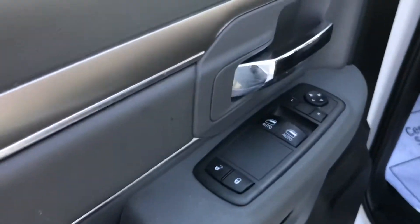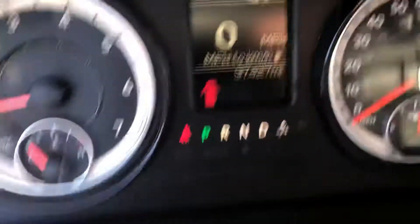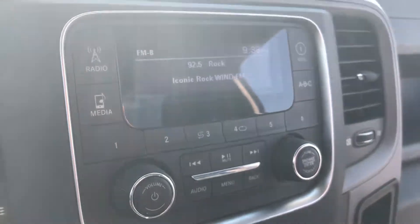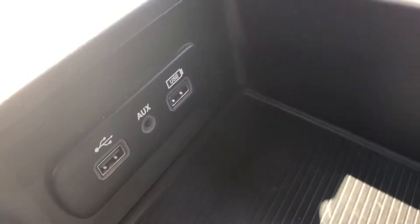You do have the power windows, power door locks, a little over 37,000 miles on it, base radio, and a pretty good amount of storage here in the center console with a few USB and auxiliary ports as well.